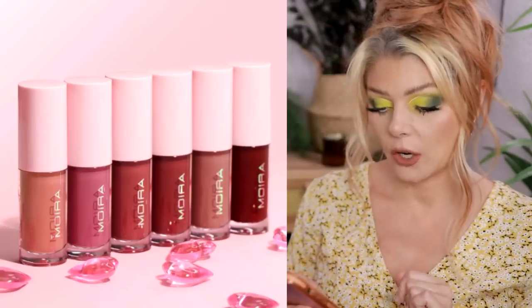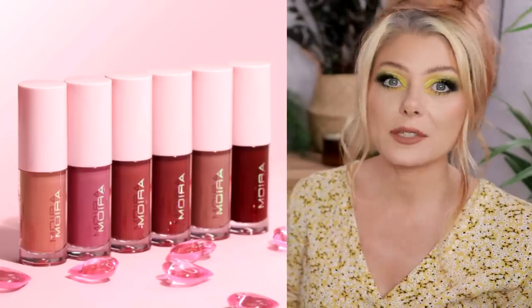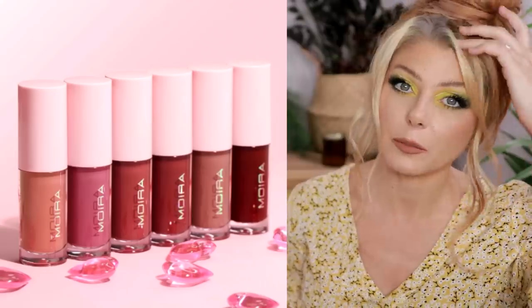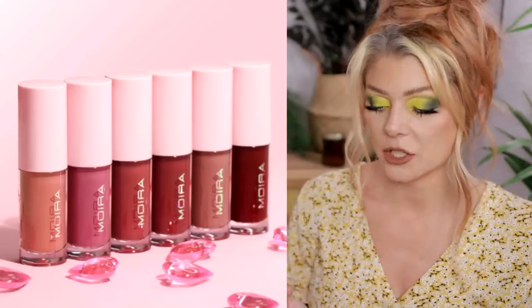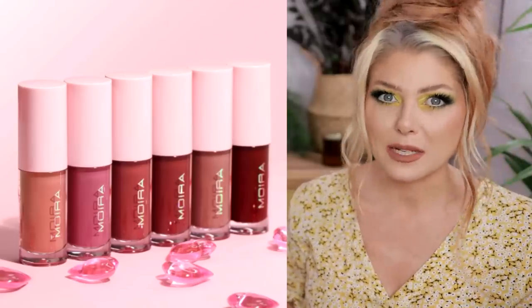I recently did a video trying out Moira to see if they're worth the hype and overall I really got along with most of their products. Now they are dropping lip oils on April 20th at $7.50 each — they look really, really pretty, though none of the shades is really drawing me in. I'm still in the process of reviewing lip oils from Blend Body Cosmetics so I won't make a separate order, but if I order something else from Moira in the future I could see myself adding one. I also have Moira at my local HEB grocery store here in Texas, so if these come there I'd definitely pick one up.